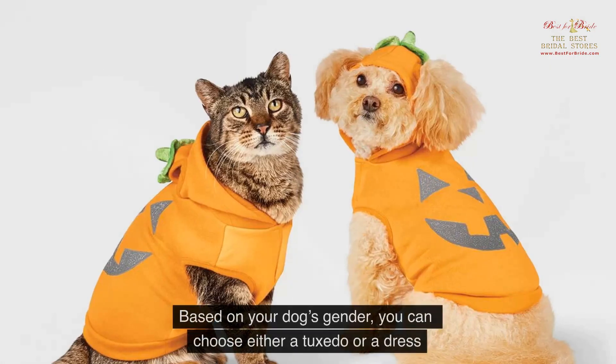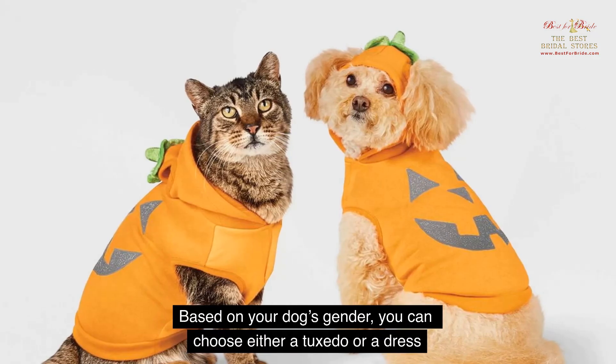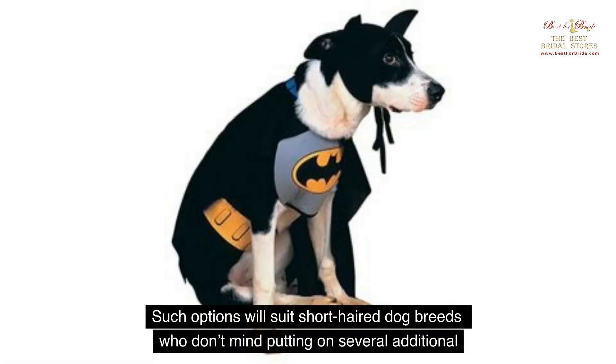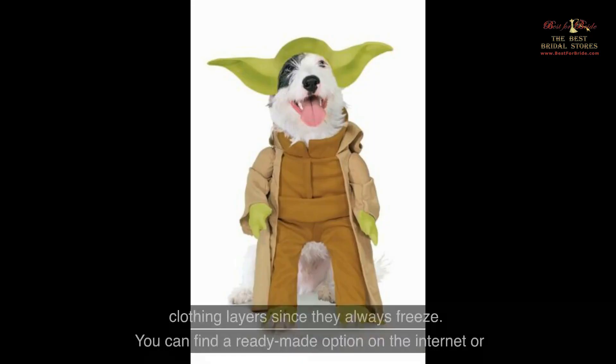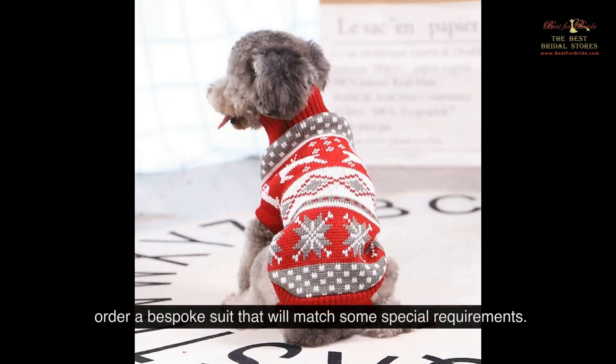Classic outfit. Based on your dog's gender, you can choose either a tuxedo or a dress. If you want the pet's outfit to match yours, it is worth paying attention to the fabric's color and pattern. Such options will suit short-haired dog breeds who don't mind putting on several additional clothing layers since they always freeze. You can find a ready-made option on the internet or order a bespoke suit that will match some special requirements.